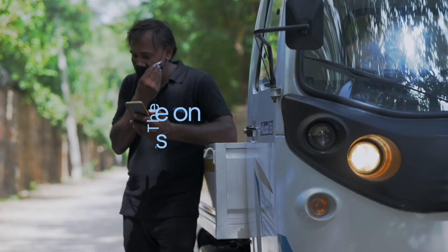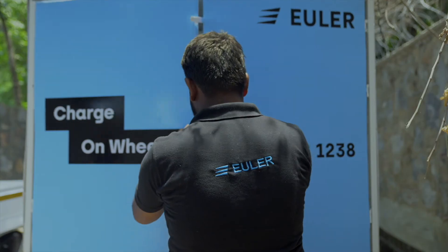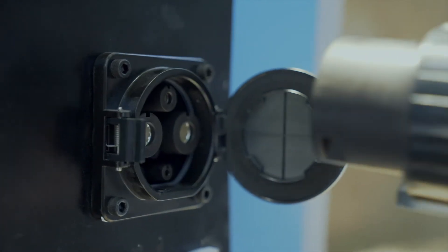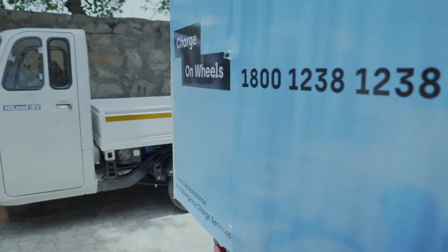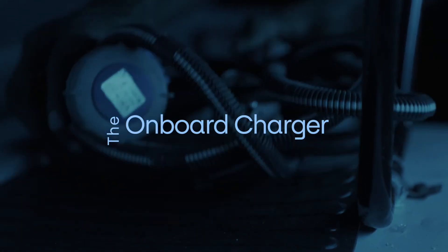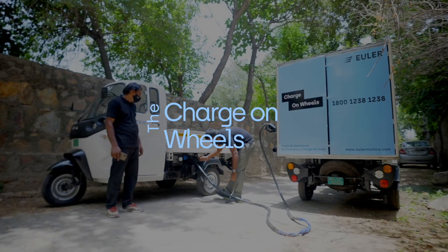Charge on Wheels: but what if you're stuck somewhere far away? In that case, we can drive the charging station to you with India's first portable charging service — Charge on Wheels. Just go to the app and choose Charge on Wheels, and our AI technology will make sure that help is on the way soon. Meanwhile, you can catch up on your favorite show.